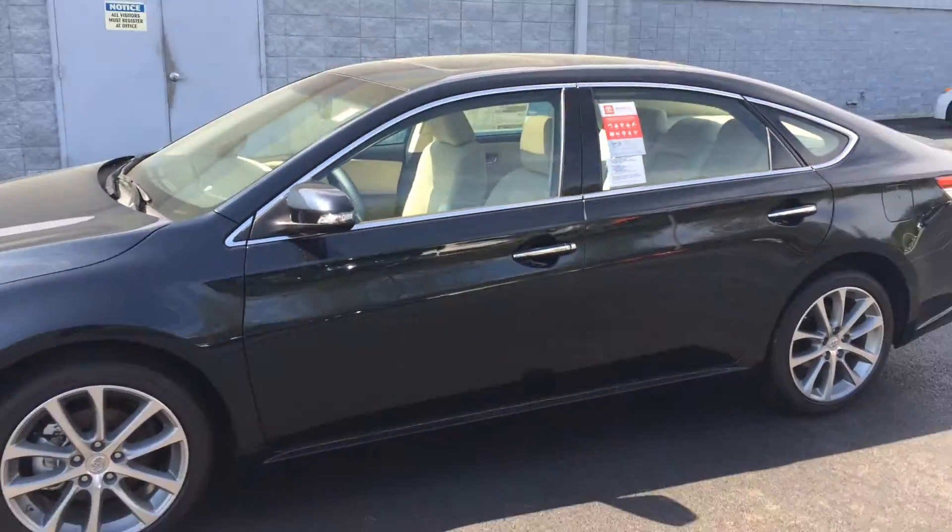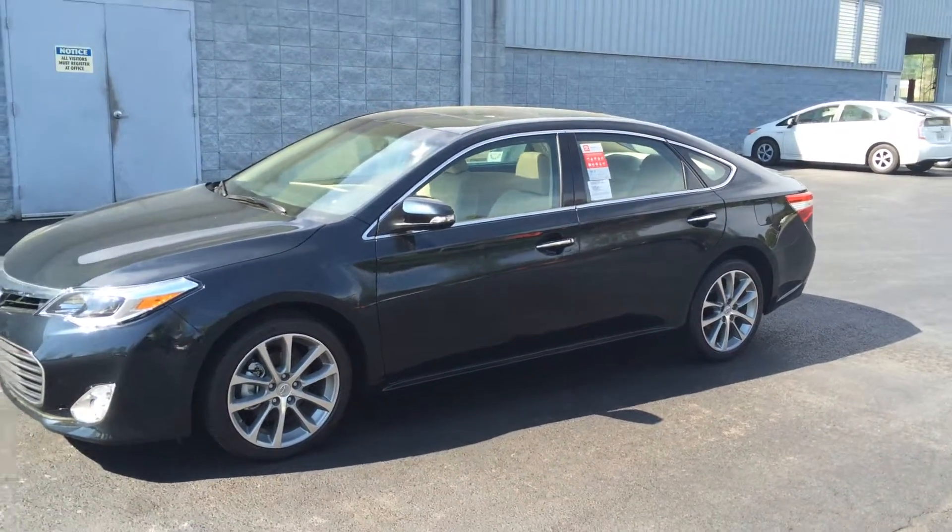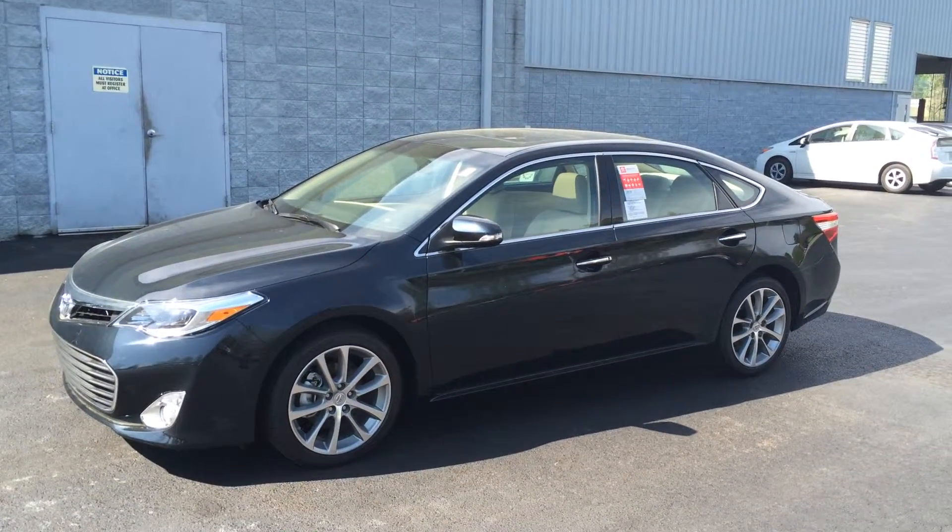Let's set up your test drive. And again, Maureen, this is the 2015 Toyota Avalon XLE. I look forward to hearing from you. Have a great day and give me a call.